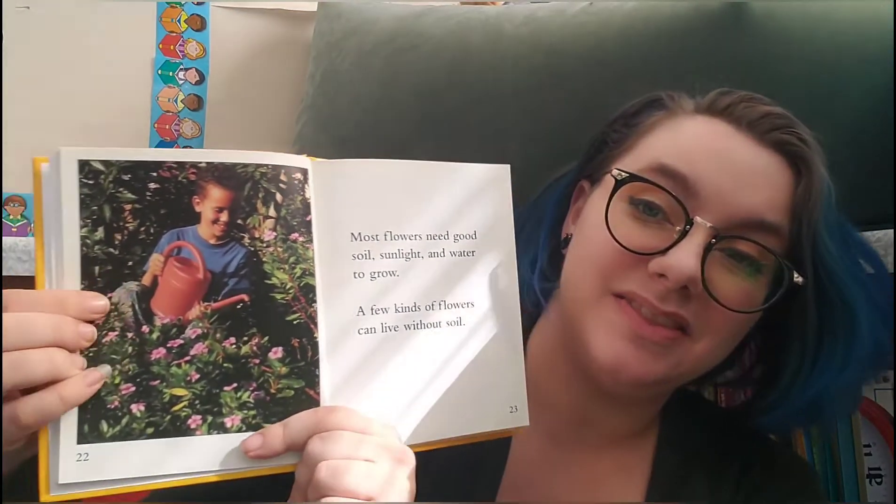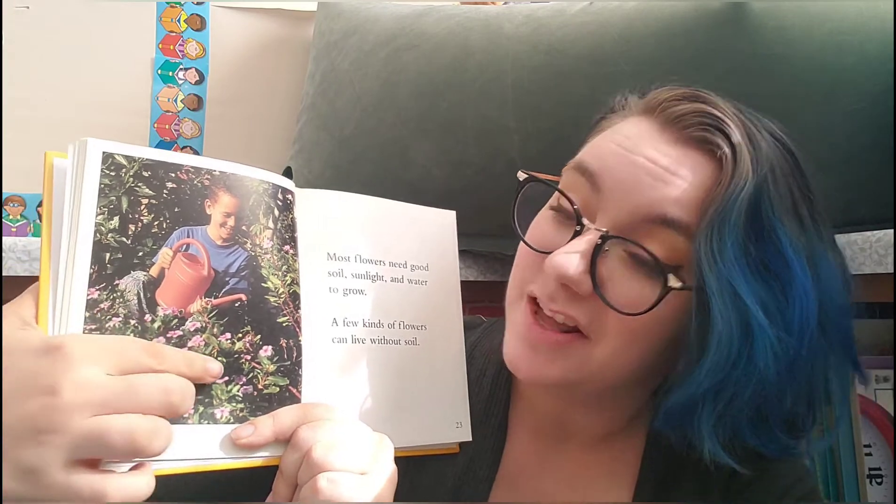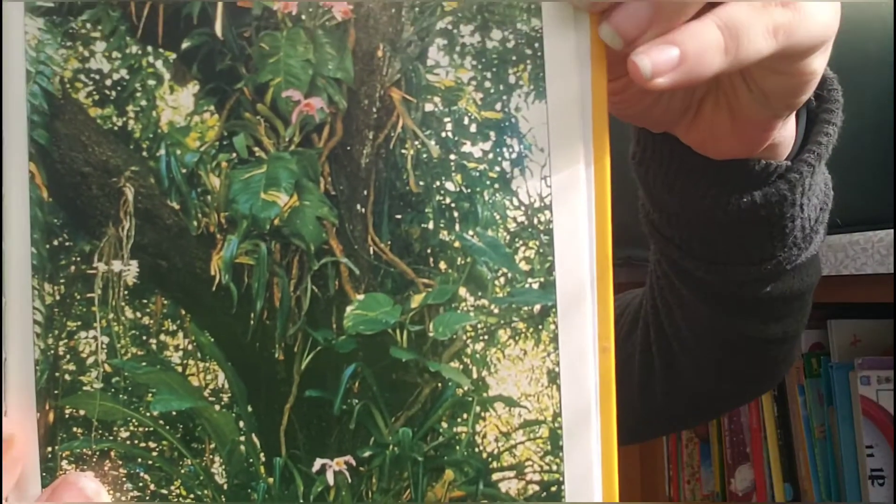Most flowers need soil, sunlight, and water to grow. A few kinds of flowers can live without soil. This friend is watering their flowers — there are so many! Beautiful flowers called orchids often bloom high up on trees in the rainforest. They get their water out of the air. These ones are really cool. I would love to see one.